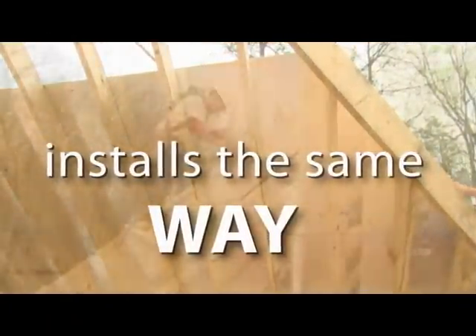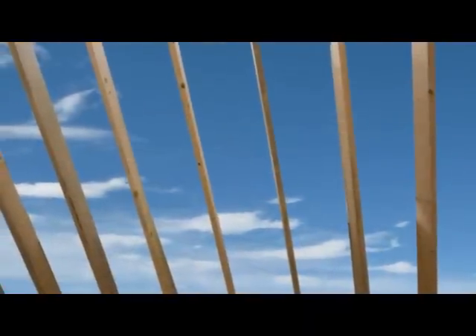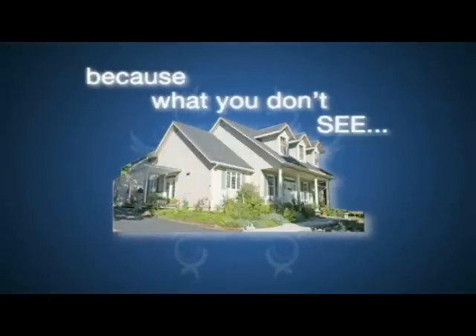Not bad for a roof sheathing that installs the same way you've been doing it all these years. That makes Thermostat Sheathing ideal for new homes or additions to existing ones. Thermostat Radiant Barrier Sheathing from Georgia-Pacific — not only looks cool, it is cool. Call us to find out more.